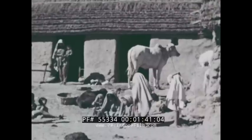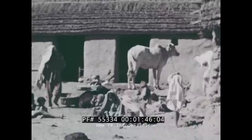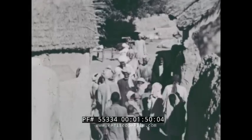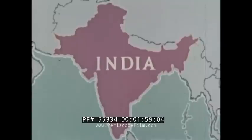Most people live in villages, in homes made of clay and straw. In the poorer villages, life is difficult. How can we explain such poverty along with the wealth we've seen? We may find some answers by studying the geography of the subcontinent.